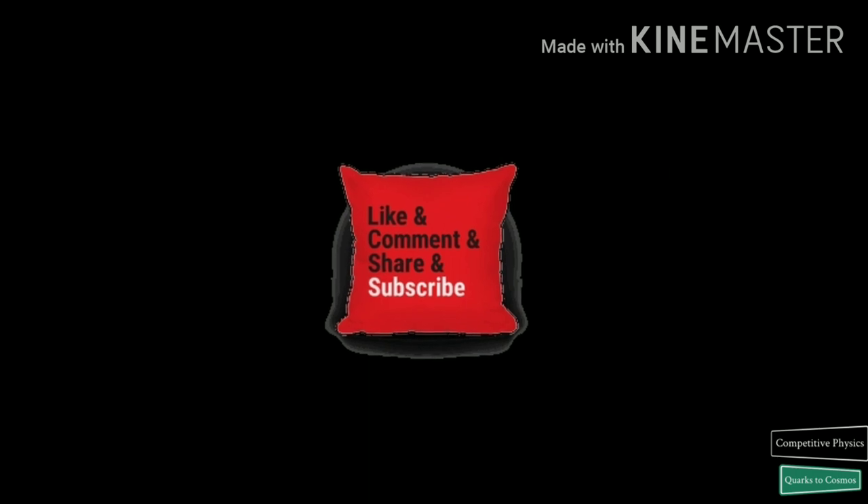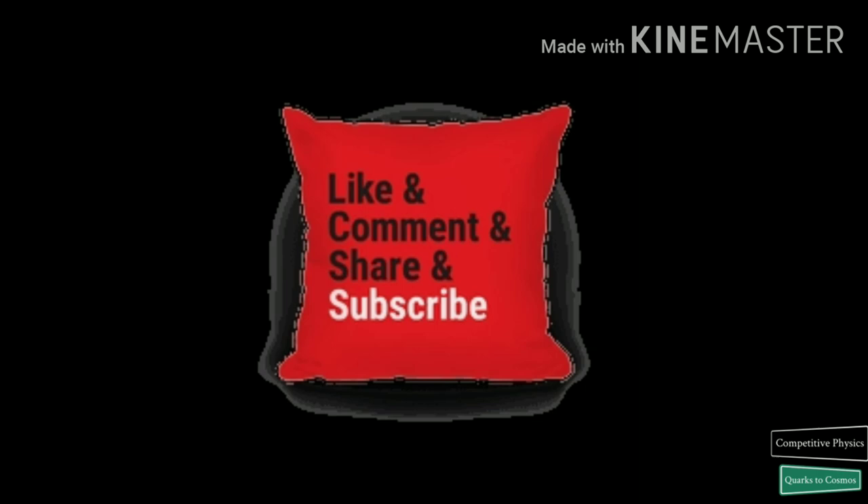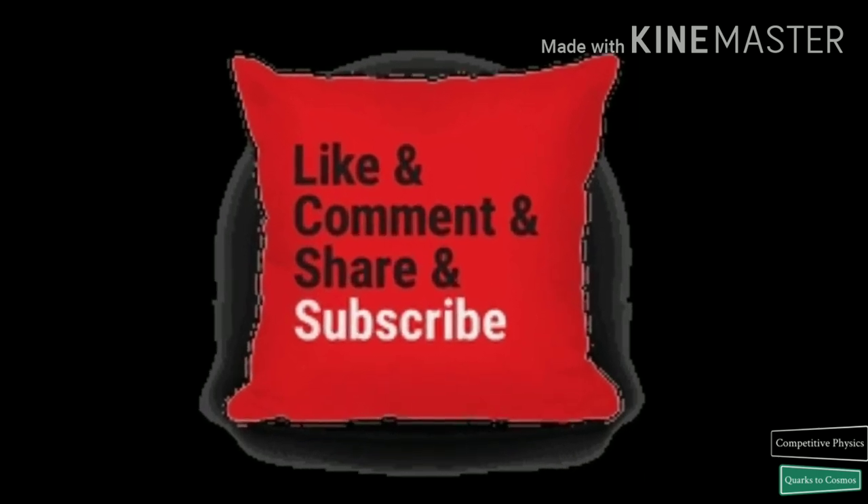Please like and share my videos, and if you have not subscribed to my channel yet, then please subscribe and hit the bell icon to get notifications of new videos. Thank you for watching Comparative Physics.